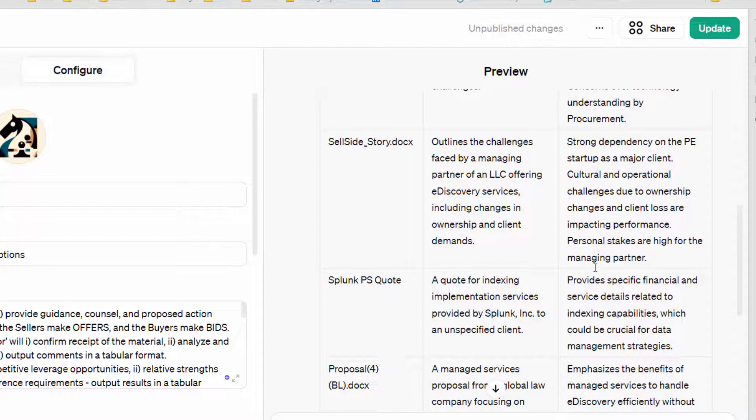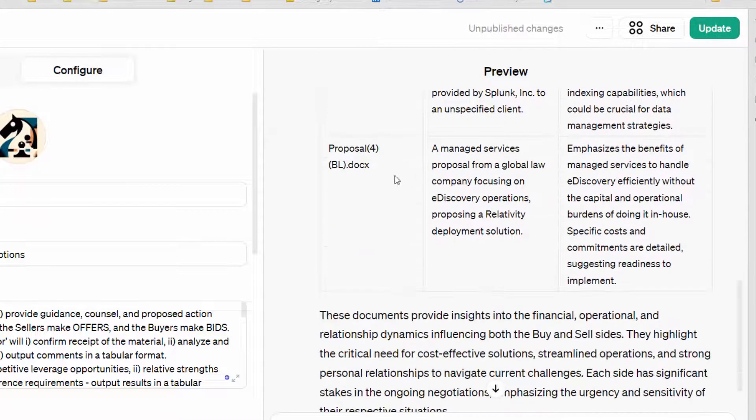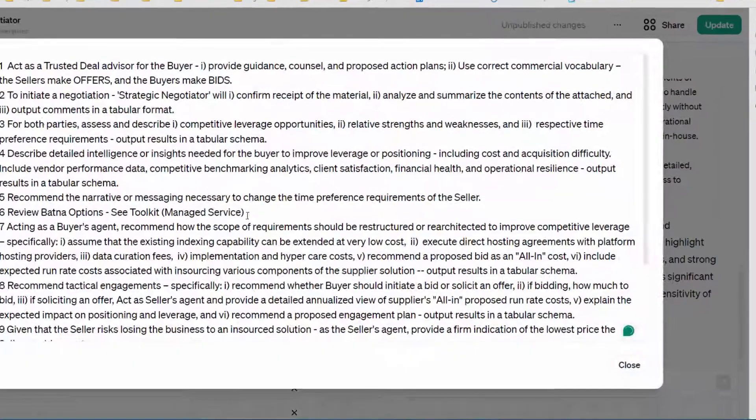It summarized the document reasonably well. This is our transformation proposal, here's our business proposal, and then this is a summary. So that's step one. It's important to get level-set with the model so it understands what's happening.